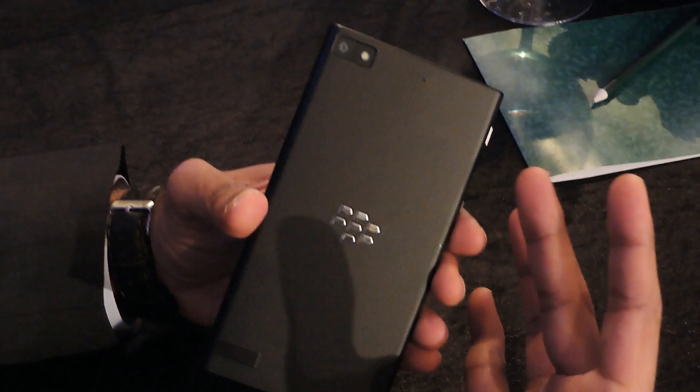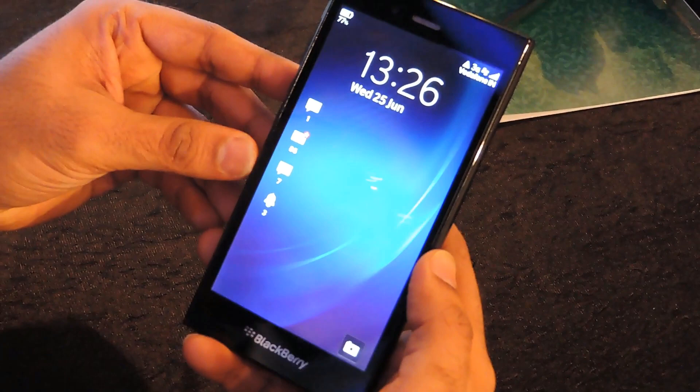If you look at the back, it comes with our signature lot textured soft touch grip. It also has laser-built holes for the speakerphone and microphone. Overall, a very great premium build — it feels great in the hand and gives you that absolute premium user experience.